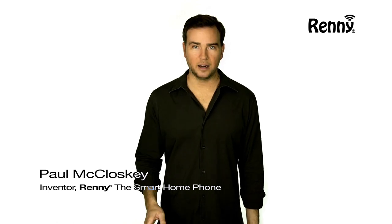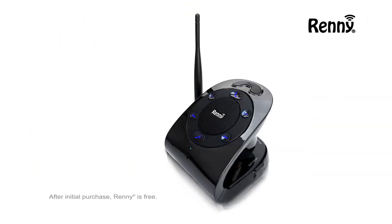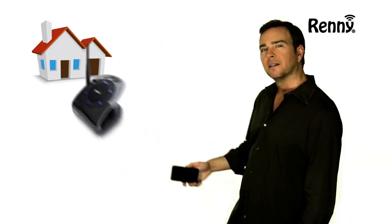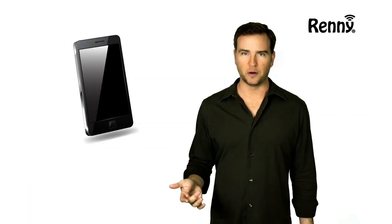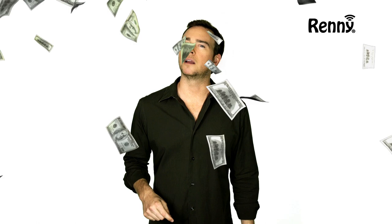Do you know what the big phone companies are hiding from you? There's a free home phone option called Rennie that allows you to use your cell phone as your home phone, so you will never miss another call. You can't get rid of your cell phone, so make it your only phone bill and don't pay a penny more for anything else.